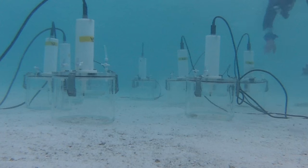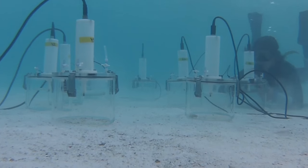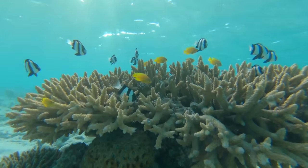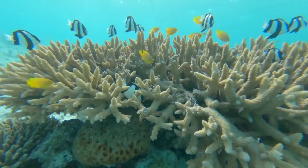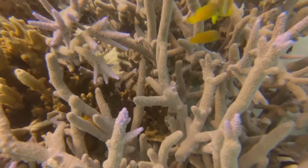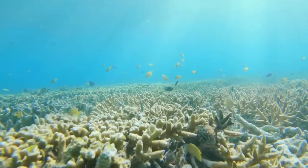Quite a lot of research has been done on how ocean acidification will affect the growth of corals, but little is known about the sediments that make up the majority of these reefs. These sediments are really important for the formation of reefs and coral lagoons, and in the aerial extent of reefs, they could make up as much as 95% — so they're a really important component.